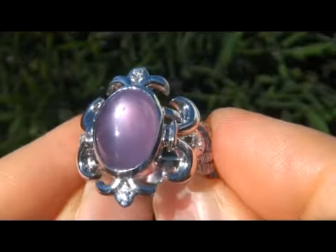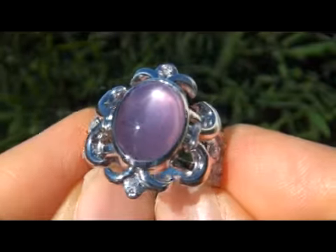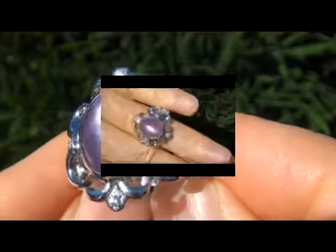In today's market this ring is easily worth over $29,000 retail and our consignor is hopeful to recover at least $19,500. So please make your best bid.